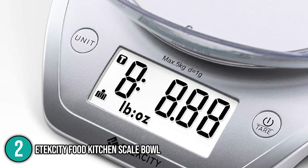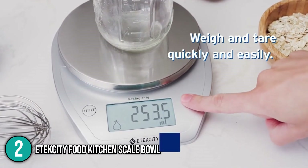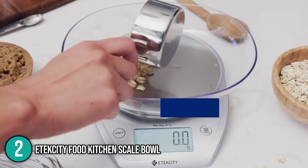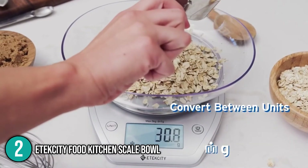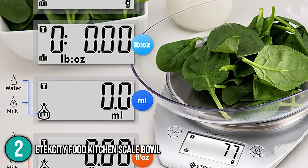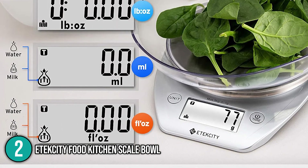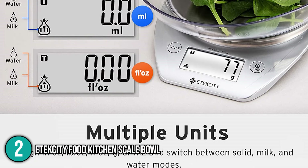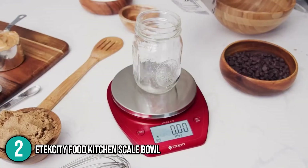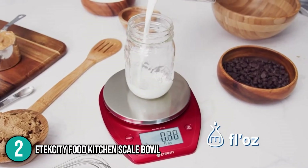You can use the scale without the bowl if you prefer a flat measuring surface. Our team found the scale easy to operate with just two buttons. The tare button allows you to weigh ingredients whilst automatically deducting the weight of your container. The set button also serves as its on and off switch. It also has a unit button allowing you to choose your preferred unit of measurement such as ounces, pounds, grams, fluid ounces, and millilitres. The scale also gives you the option to measure either water or milk density, making it a very versatile tool.